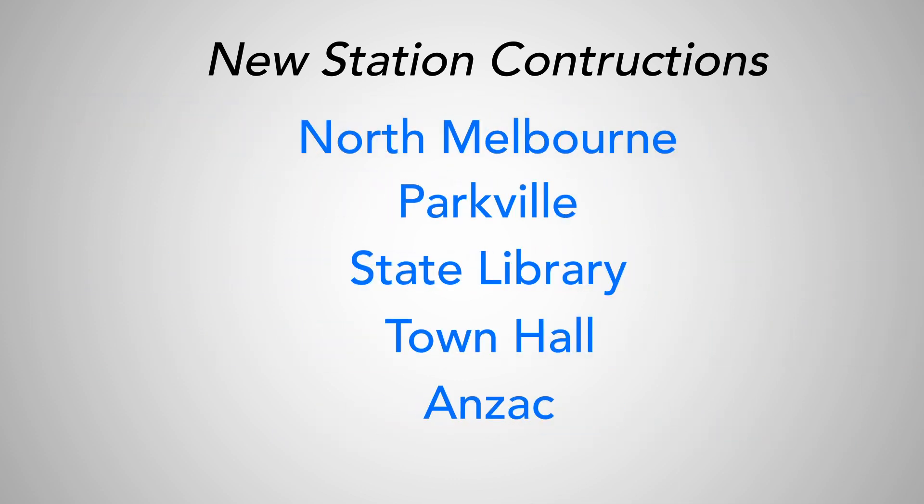The most exciting part is there are 5 brand new rail stations getting built, with the lines using the tunnel having their stations upgraded too.